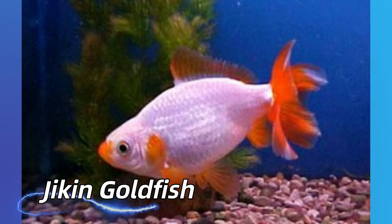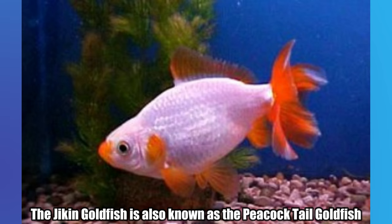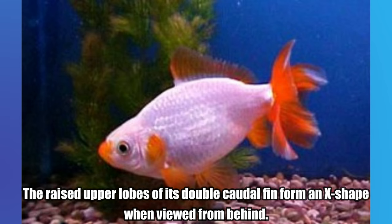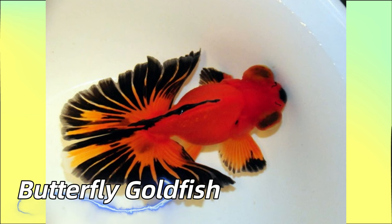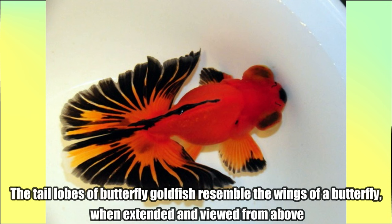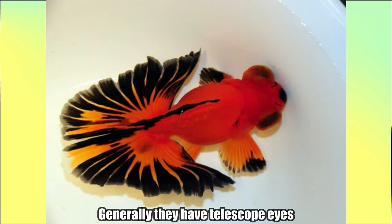Chicken Goldfish. The chicken goldfish is also known as the peacock tail goldfish. The raised upper lobes of its double caudal fin form an X shape when viewed from behind. Butterfly Goldfish. The tail lobes of butterfly goldfish resemble the wings of a butterfly when extended and viewed from above. Generally they have telescope eyes.